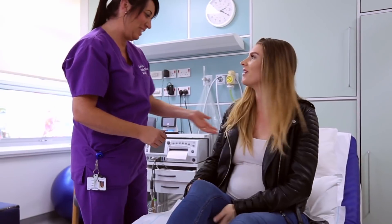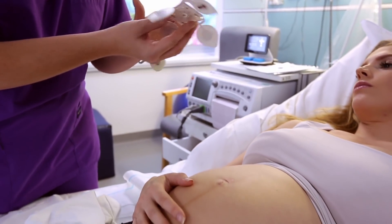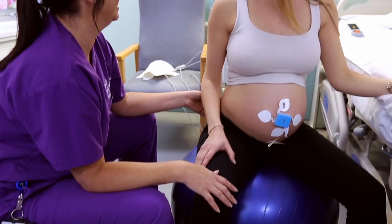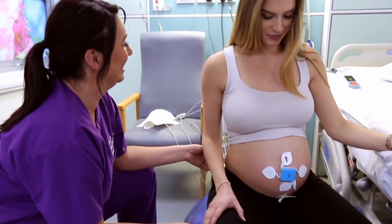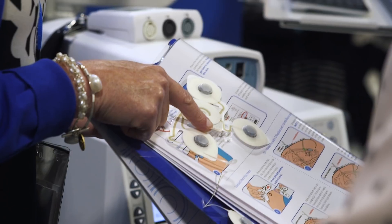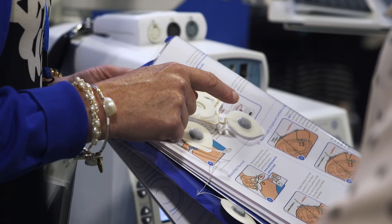When you have that mom that comes into the hospital for labor, who's got a birth plan, wants to be up and about during her labor, wants to be in the shower, wants to be on a birthing ball or rocking chair, Novi is an excellent tool for those patients. Novi is a single patient use patch system that is a completely belt-free and wireless solution.